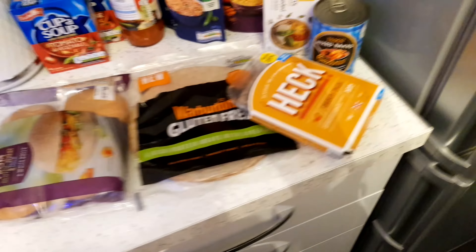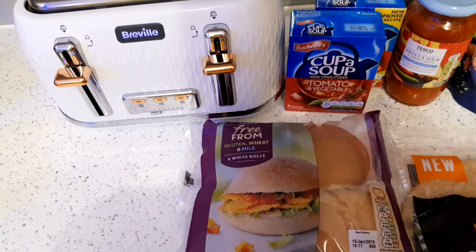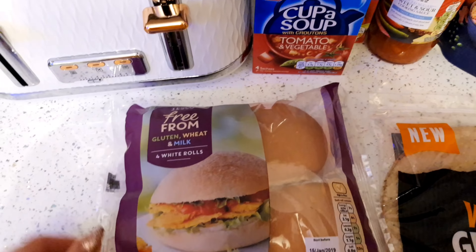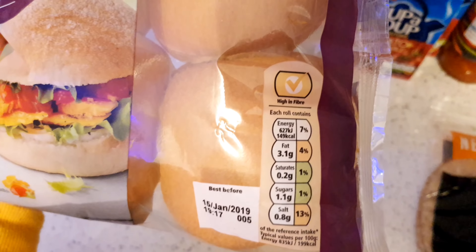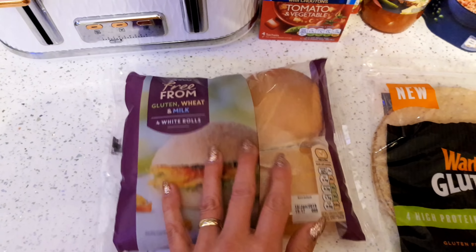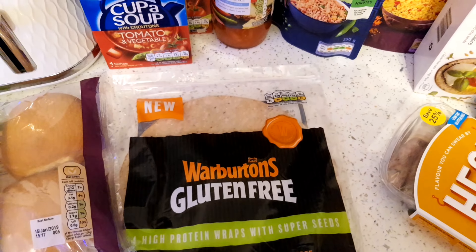Now onto my Tesco shop. Like I said, I've got to be gluten free and wheat free so I picked up these rolls. I actually wanted the bagels - I like having an egg bagel in the morning or the turkey rashers from Aldi's in a bagel - but I picked up these instead and they're not bad. The saturated fat is only 0.2 so that's not bad at all. I also picked up these wraps which are so nice - my husband really likes these as well because they're high in protein.